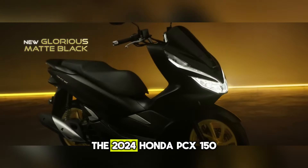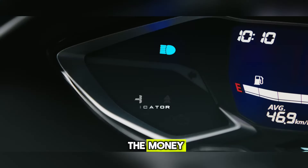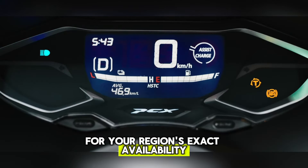The 2024 Honda PCX150 offers fantastic value for the money with a modest price increase over the previous model year. Check with your local Honda dealership for your region's exact availability dates and pricing.